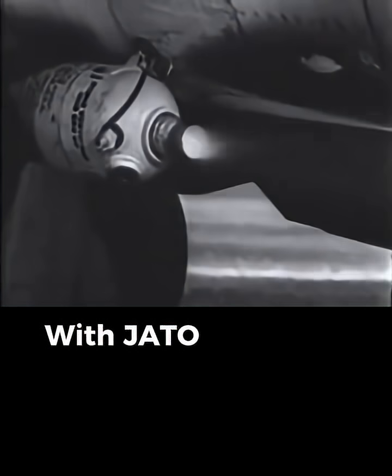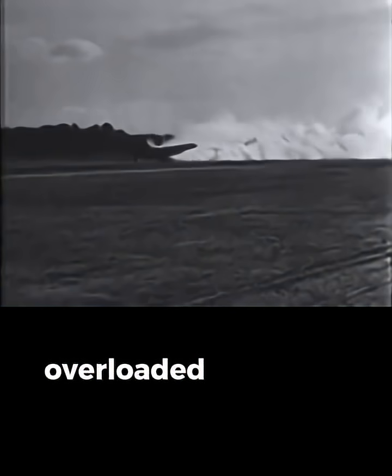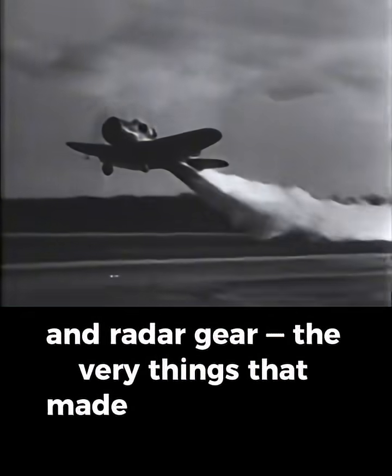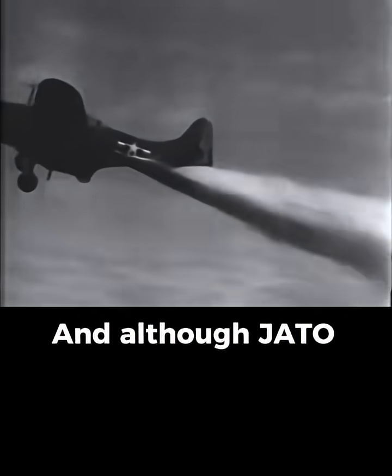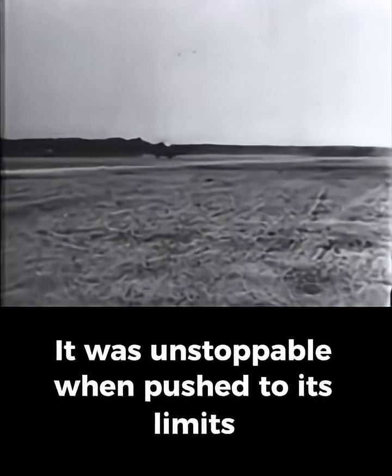The tests worked. With JATO, the Black Widow could take off from short island runways, overloaded with fuel, ammunition, and radar gear — the very things that made it so deadly at night. And although JATO never became standard on every P-61, the tests proved one thing: this aircraft wasn't just adaptable. It was unstoppable when pushed to its limits.